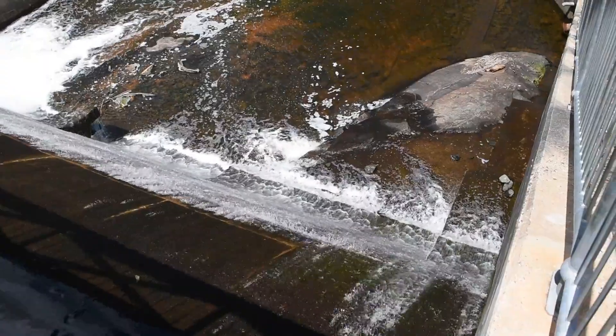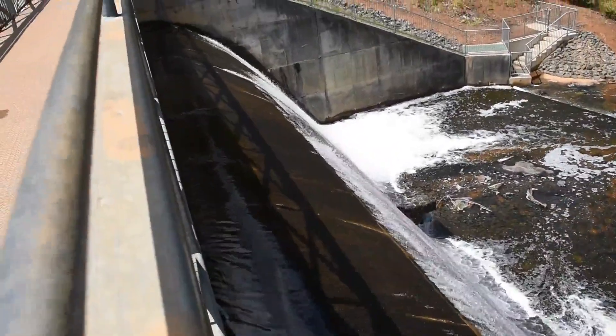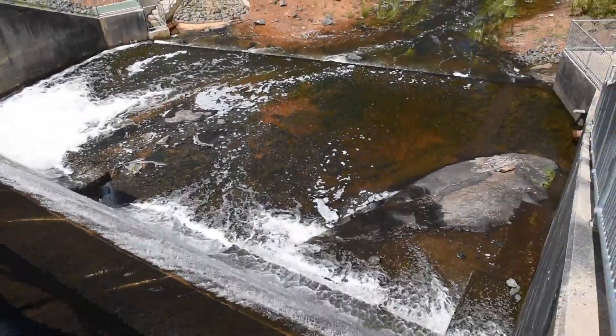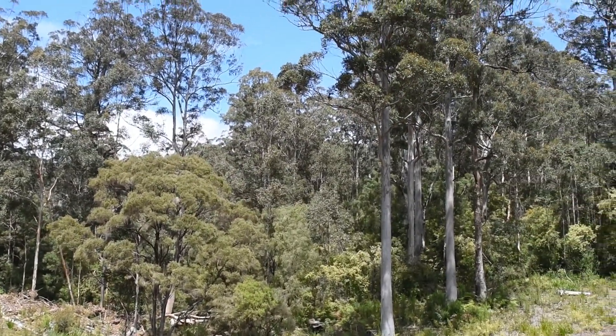This video was meant to be a short drive to find somewhere for Jack to have a walk. We turned around the corner and someone had put a dam in the way, so we decided we'd have a walk. Now this dam was built in 1986 — that's reasonably new — to supplement the Pemberton town water and the local trout hatchery.